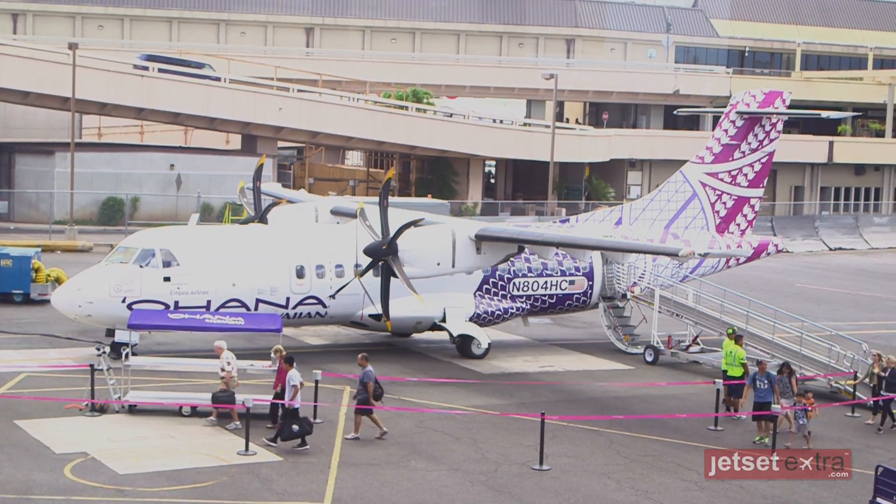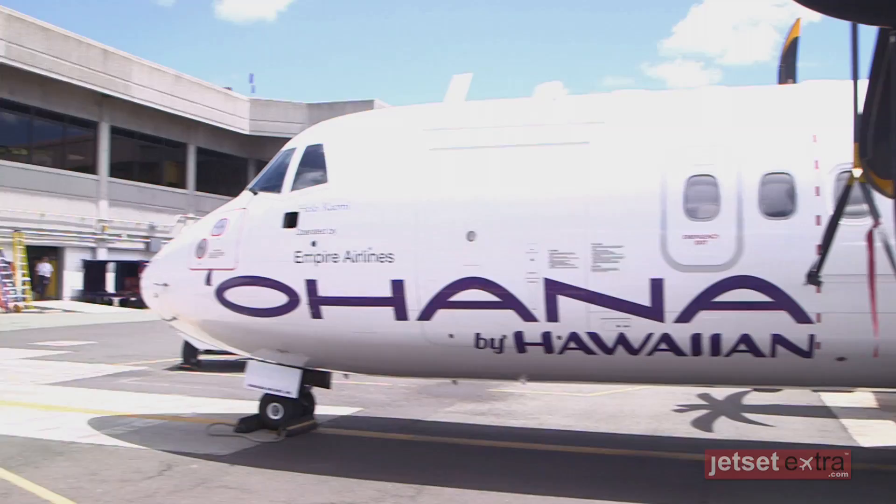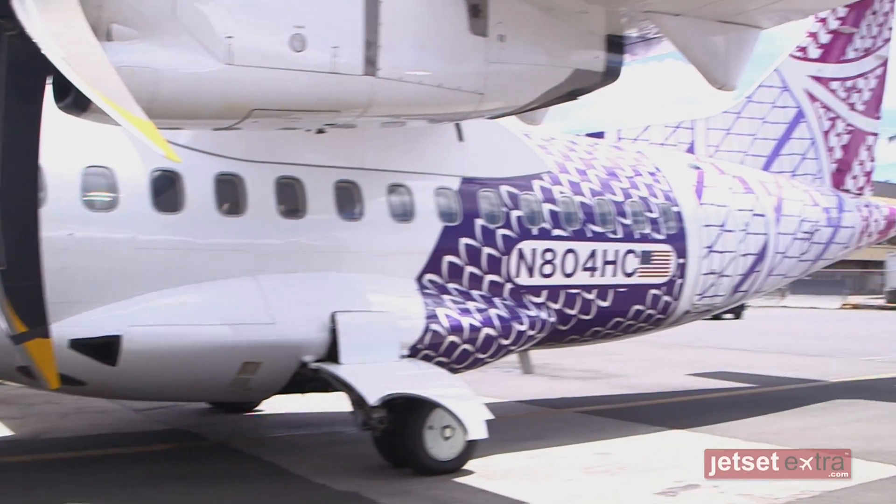Renowned Hilo-based artist Sig Zane and his son created the native artwork passengers can see on the new ATR-42 aircraft. Sig and Kuhau incorporated Hawaiian Airlines' inter-island route map as a foundation for their design, weaving together three kapa patterns to represent ohana, or family.